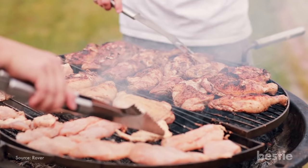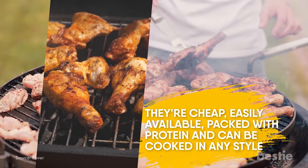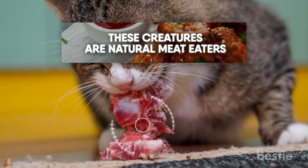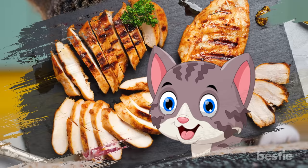Chicken is popular among humans, and rightly so. It's cheap, easily available, packed with protein, and can be cooked in any style. Do you see your cat begging for the chicken you're eating? Maybe it's time for you to share some? These creatures are natural meat eaters. Animal protein is a good source of necessary nutrients. So go ahead and prepare that well-deserved chicken meal for your cat.